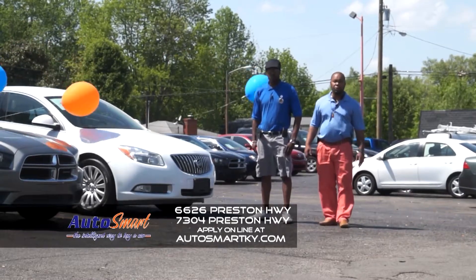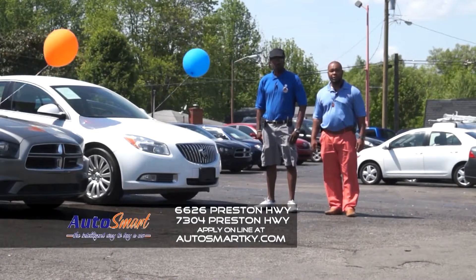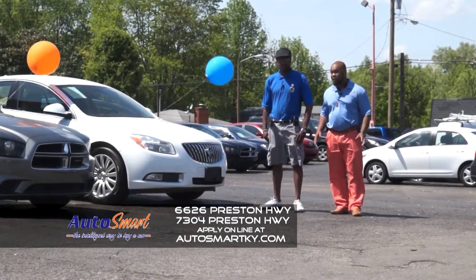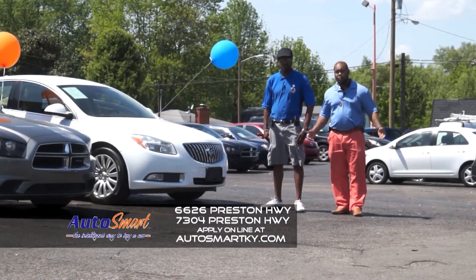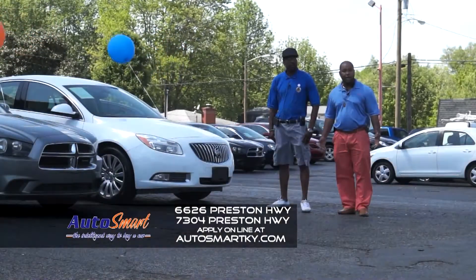Eddie Robinson here and welcome to the show folks. Today we're out at Auto Smart Superstore at 7304 Preston Highway. I have here standing with me my internet manager Marvin Shepard. This guy knows all the bells and crannies about the vehicles. It's getting warm out folks and everyone wants a vehicle to ride this summer real clean and we can help you.